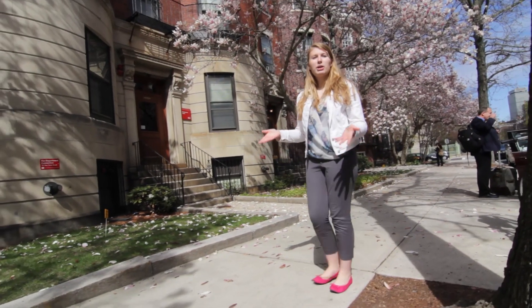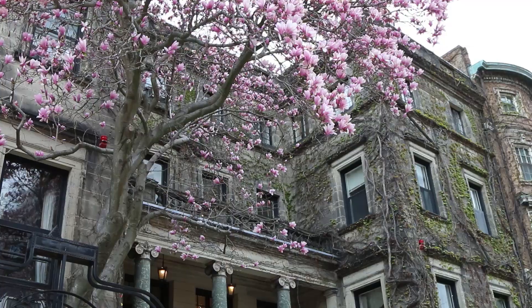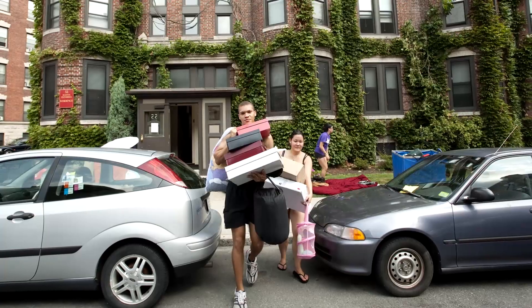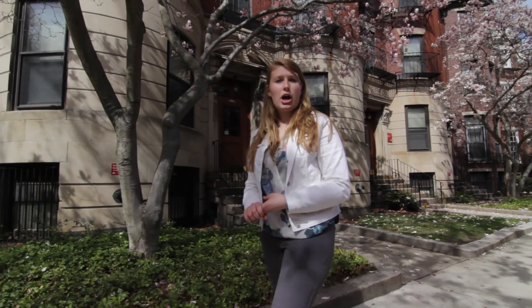Welcome to Bay State Road, one of the hidden gems here on Boston University's campus. Right now we're surrounded by historical brownstones, which are actually small dormitory style residences for students. We have a couple of different specialty houses here on campus, including the Chinese house and the common ground house.